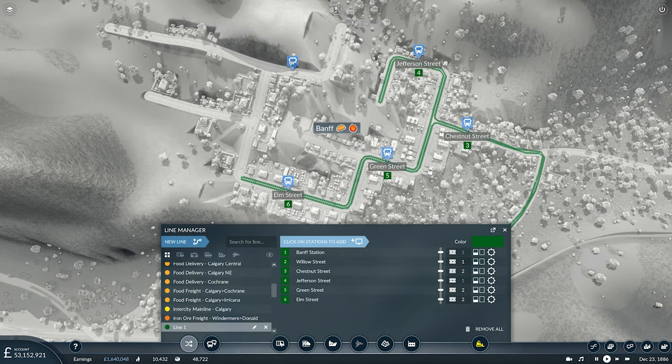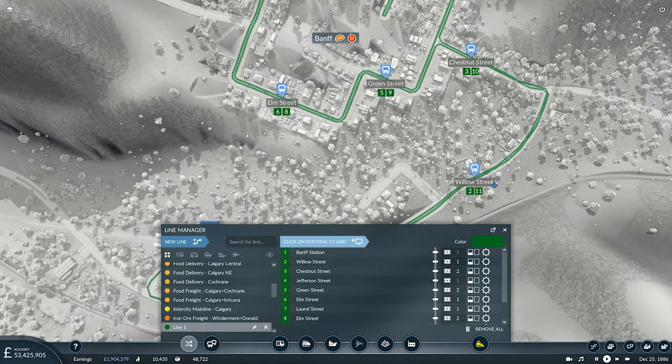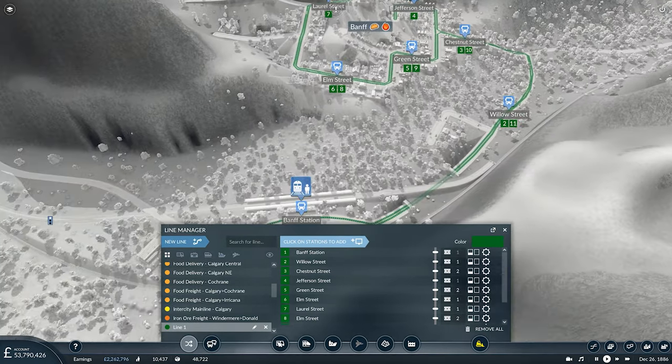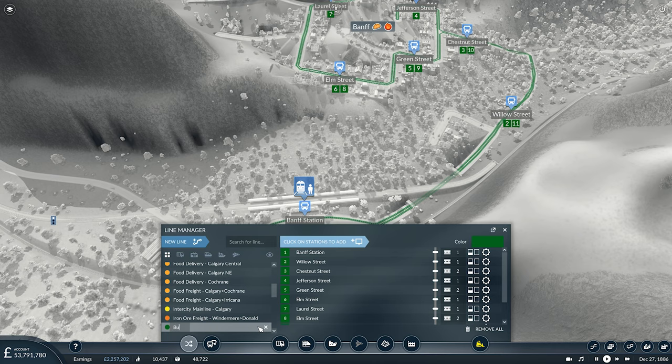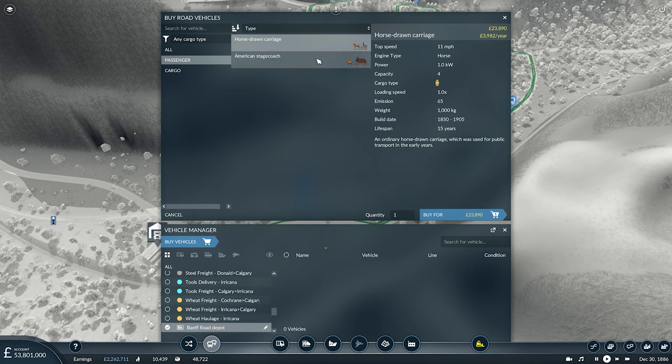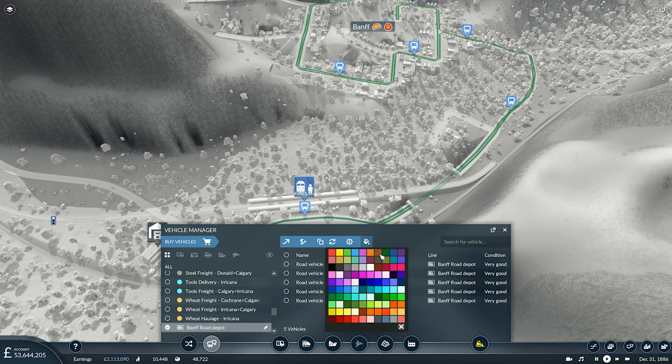Up there, then back on yourself this way. You don't really need to double up there so I can get rid of that stop. But we do want to double these ones up, and then you're going back to Banff Station. That should be working fine, yes, it's doing what I predicted it would, which is always pleasing.